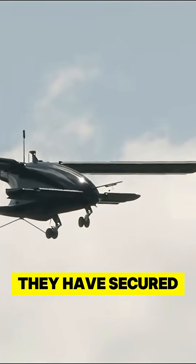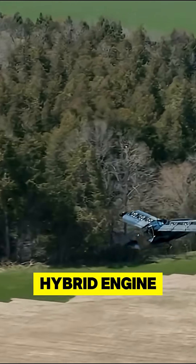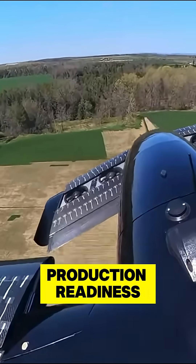Looking at partnerships, they have secured a deal with MT Propeller to supply the components for its hybrid engine, marking progress towards production readiness.